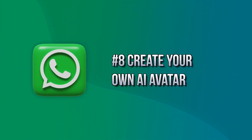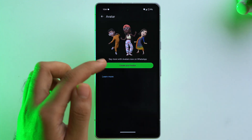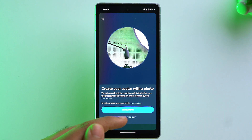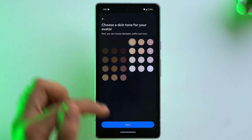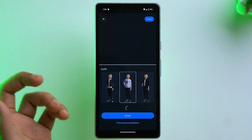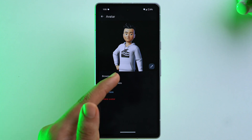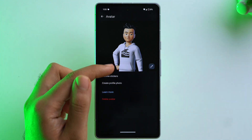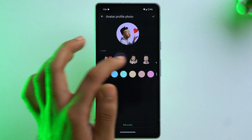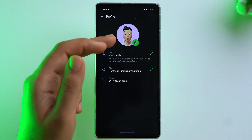You can also create your own AI avatar on WhatsApp. Go to Settings, tap Avatar, then Create Your Avatar, and tap Get Started. You can take a photo or create manually — choose your skin tone, hairstyle, facial features, and clothing. Once done, your avatar is set. You can use it to create stickers, set it as your profile photo, and use various reactions and emojis with it.